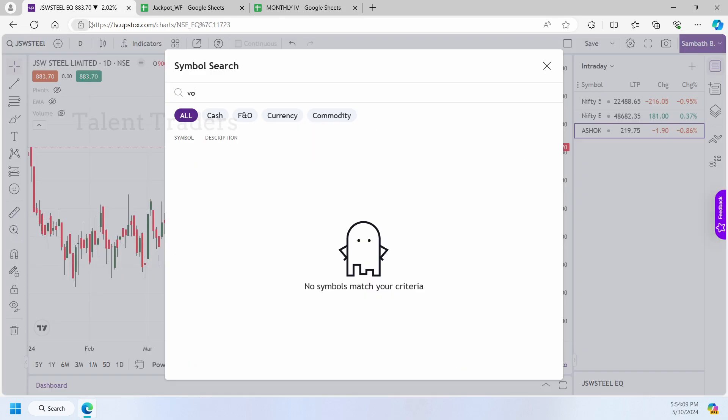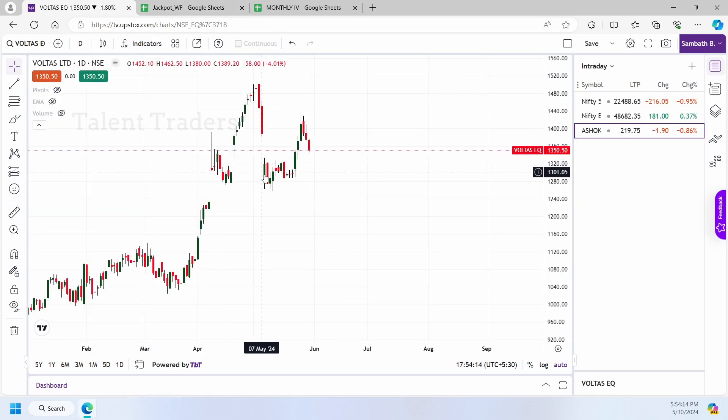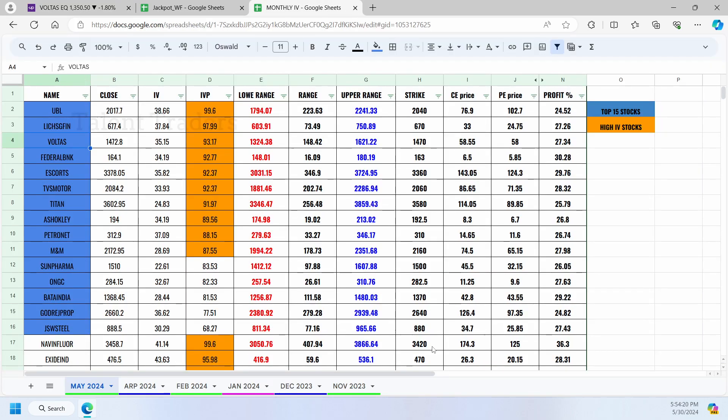Titan and Voltamp were given a downside opportunity based on the concept. Voltamp from that point went down as expected, moving more than what we anticipated. That is the overall result of the sheet for this month.